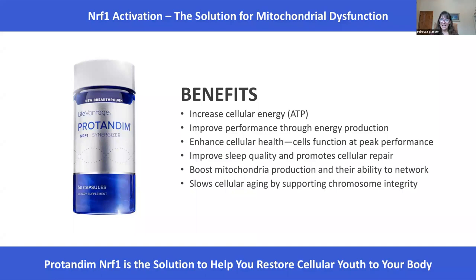As our company, LifeVantage, was looking at the NRF2 pathway, we realized there are all of these pathways within the cell. It's not just one that we want to activate — there are other pathways which are important as well. So we discovered NRF1.